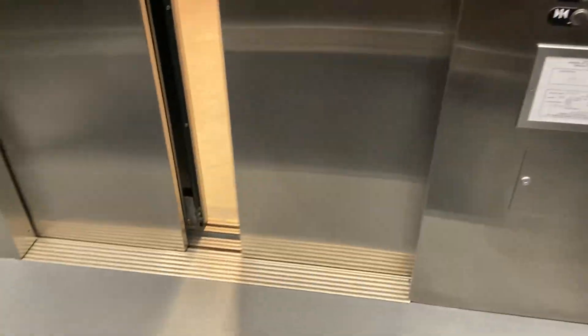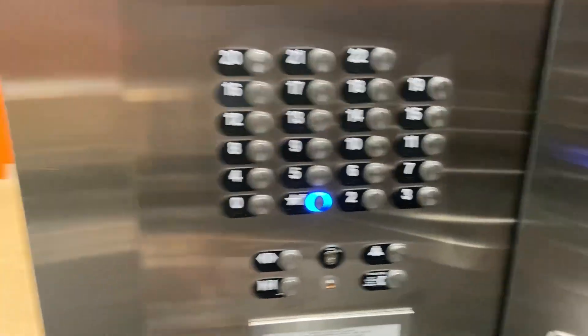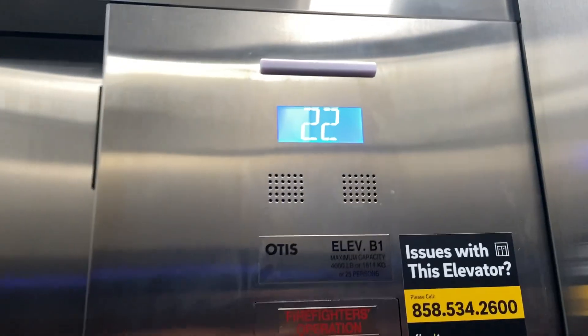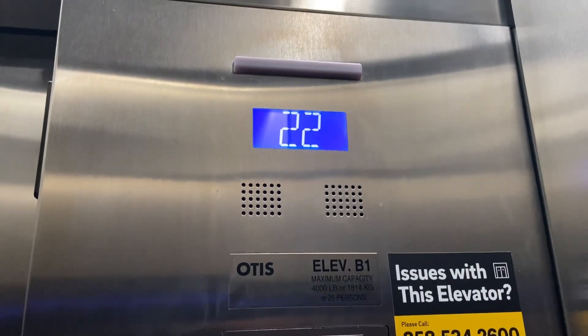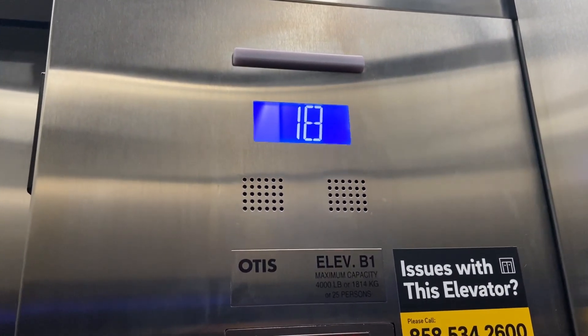22nd floor, going down. These are 500 feet a minute — yeah, they're quick. 4,000 pound capacity. There we go. This place just opened last week.